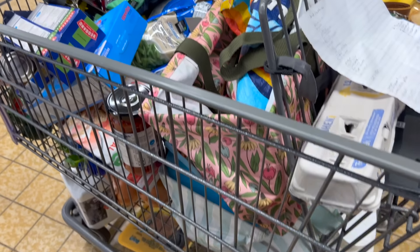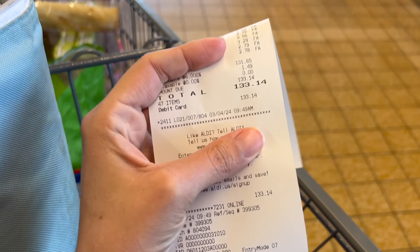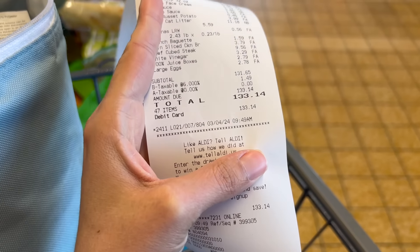Okay, here is my cart. Any guess on my total? I think I'm done. My total is $133.14. Now let's go home and see the meal plan.